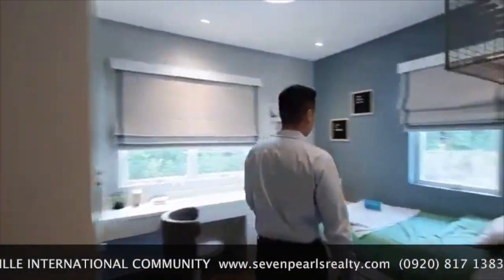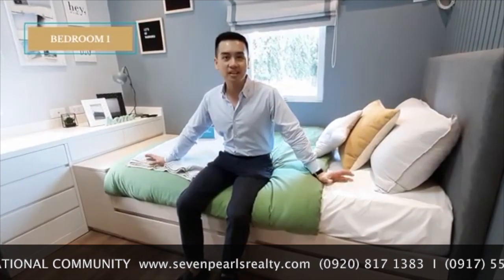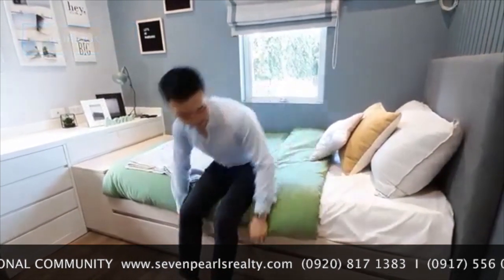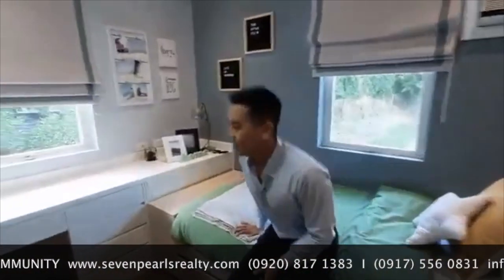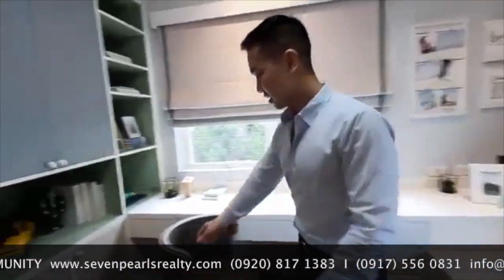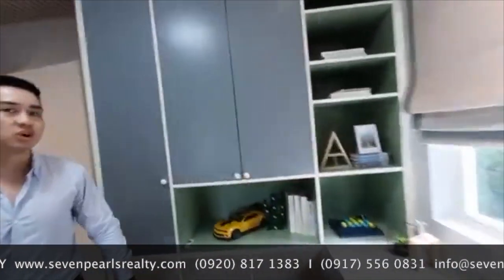The first room is the boys' room. It perfectly fits a single bed. But if your kid decides to have a sleepover, then you can have a pullout here under his bed. He also has a study area and, of course, storage space for his clothes.